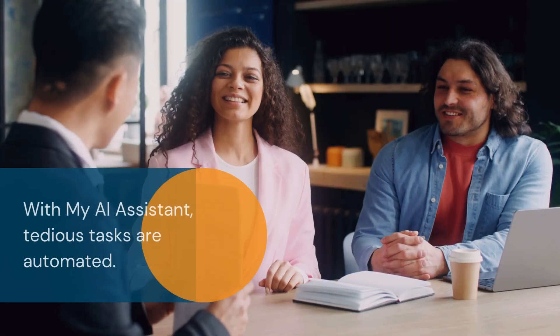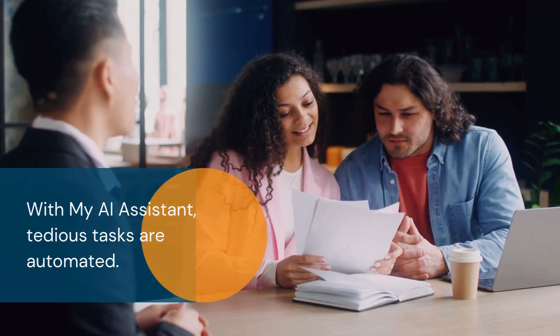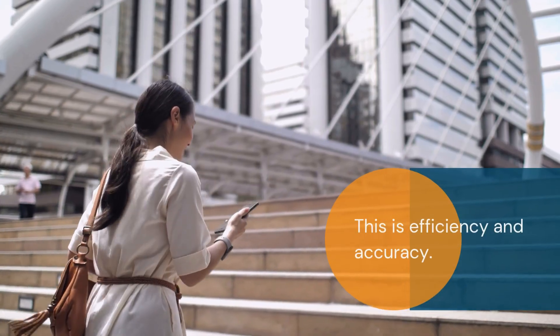With MyAI Assistant, tedious tasks are automated, giving you more time for accuracy, client communication, and advisory work. Smaller firms reduce pressure on the lead pro. Larger firms empower assistants to kick off returns faster.